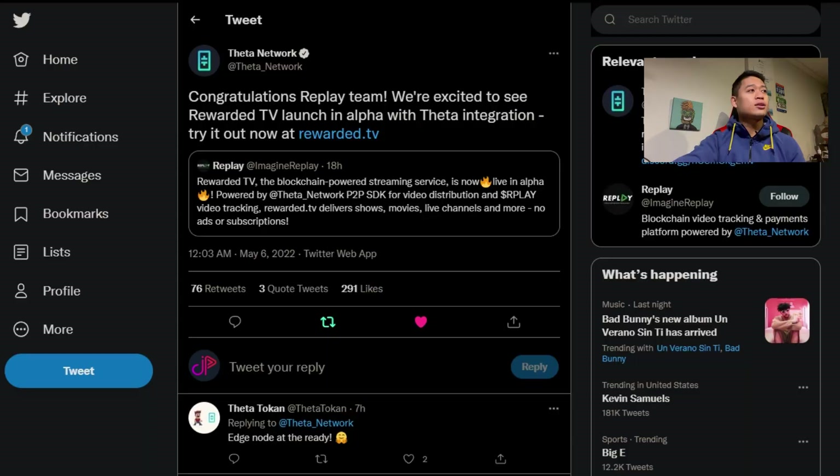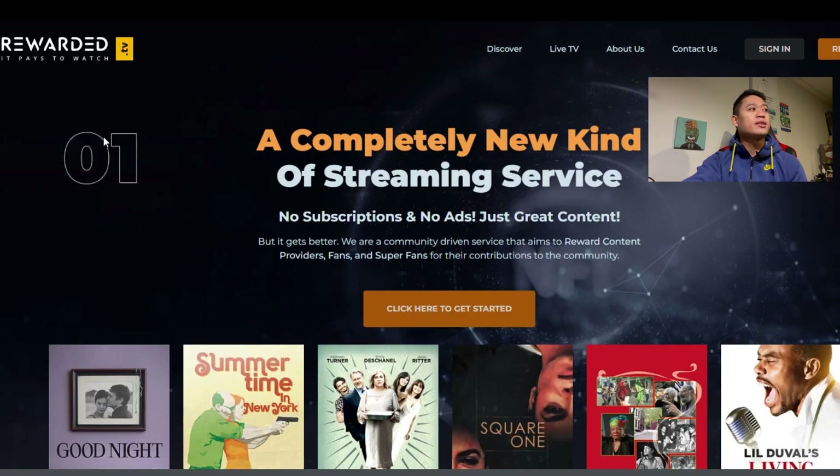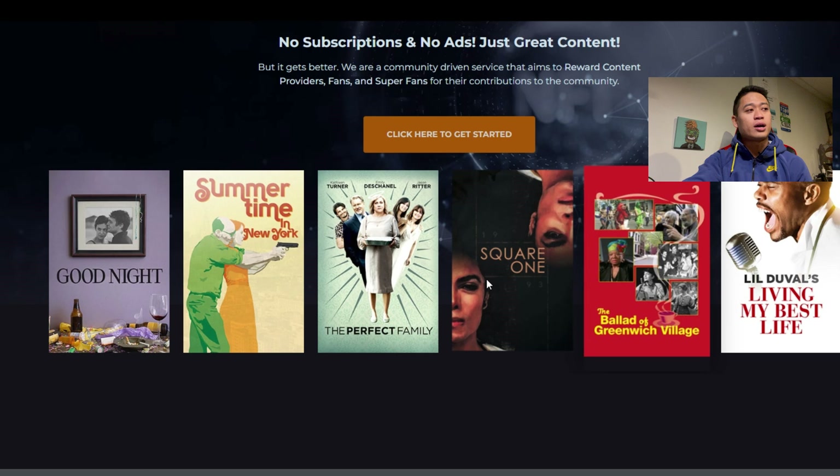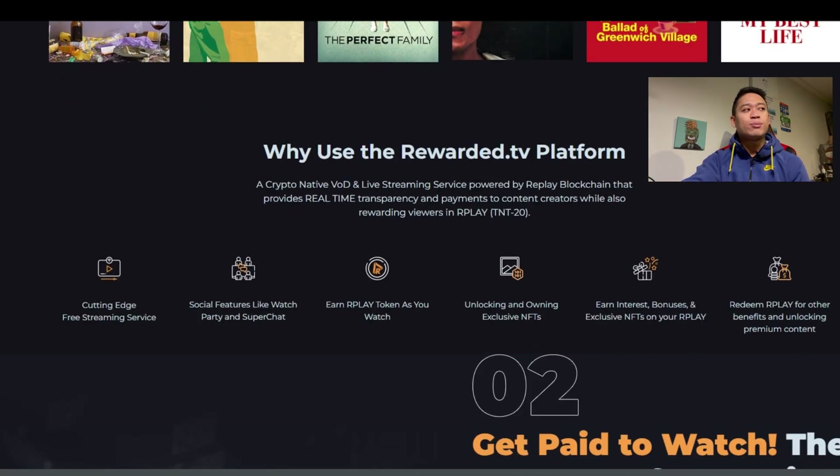Going on to the actual post on their website, Rewarded TV is described as a completely new kind of streaming service — no subscriptions, no ads, just great content. It is a community-driven service that aims to reward content providers, fans, and superfans for their contributions. At its core, it is a crypto-native VOD and live streaming service powered by the Replay blockchain, providing real-time transparency and payment to content creators while also rewarding viewers in their Play TNT20 token.